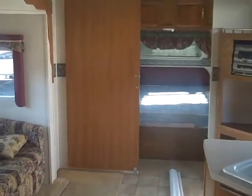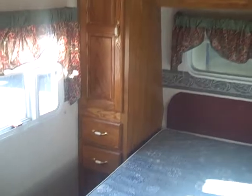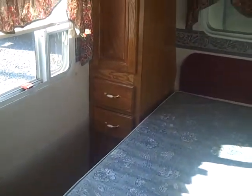Up in the bedroom, there's a big sliding wooden door to give you plenty of privacy in the main sleeping area. Lots of cabinets, and some slide-out drawers on either side of the bed.